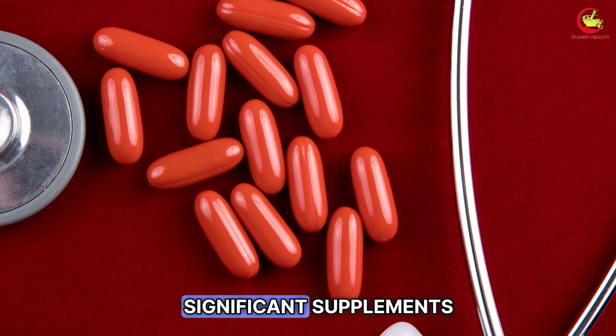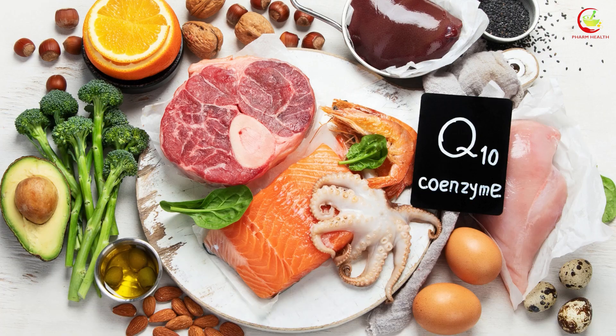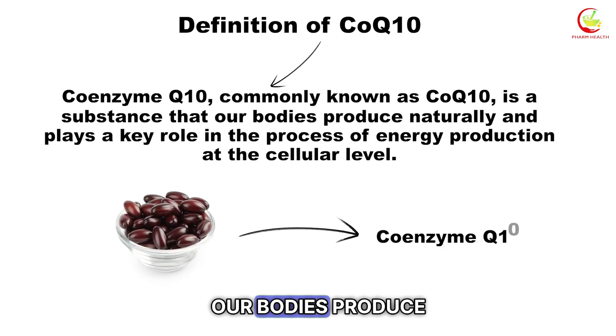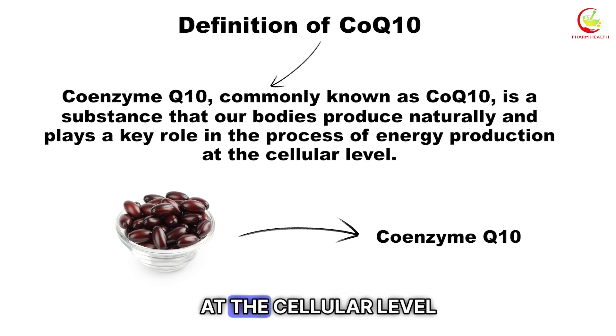Now let's talk about two significant supplements that may help reduce the risk of these side effects. The first is Coenzyme Q10. Coenzyme Q10 is a substance that our bodies produce naturally and plays a vital role in energy production at the cellular level.